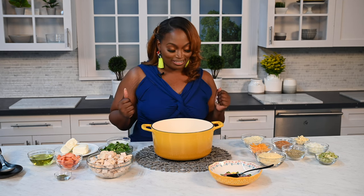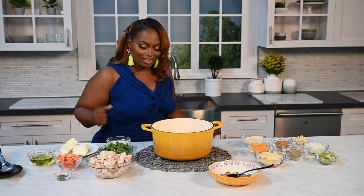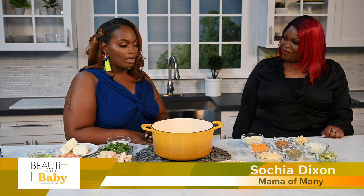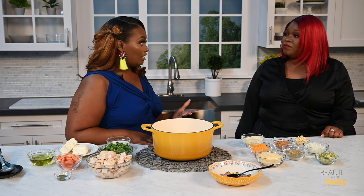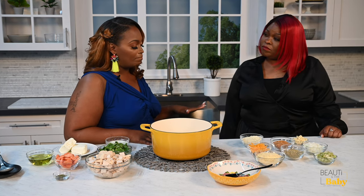Alright guys, we are getting ready to start putting this dish together. But before I do that, let me introduce you all to my co-host, Sasha. Sasha's going to help me cook this meal because one of the things that we deal with in the fourth trimester postpartum is moms want to breastfeed, and a lot of times eating healthy is really a big challenge.